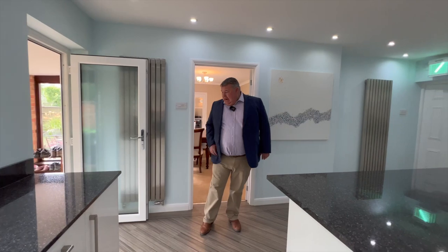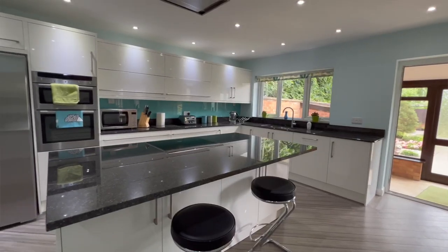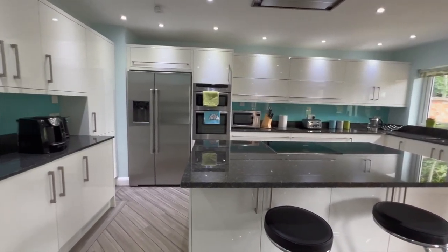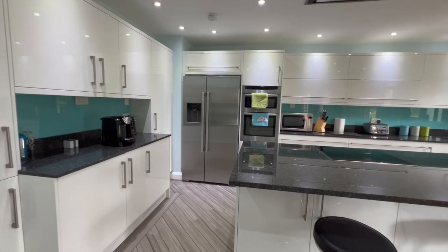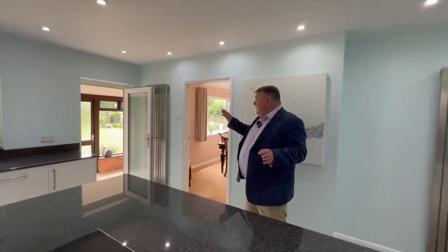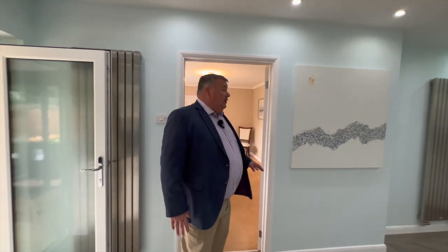Ultra modern, absolutely beautiful, lovely flooring. We've got a great big island here, granite worktops, and all of our extraction is in the ceiling. We've got a double oven and big space for an American fridge. Fantastic radiators, and we have a back lobby here as well that goes onto our garden. We've also got access to our double garage from here. Beautiful kitchen, great space — and you can even open this up and create a huge kitchen diner.